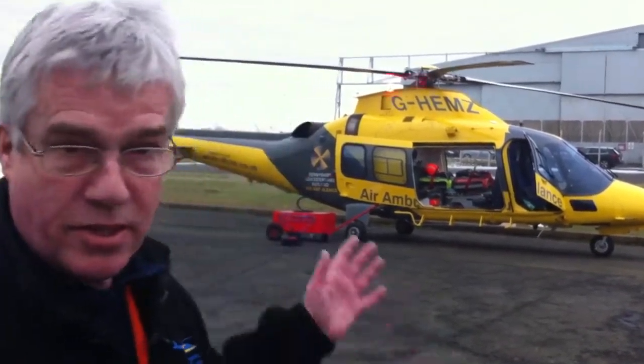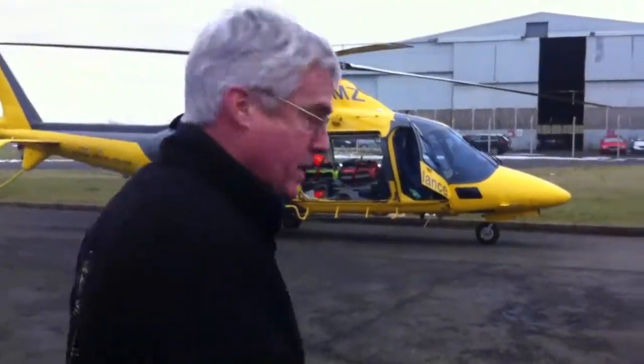Morning, my name is Ian Welsh. I'm the pilot. This is the Derbyshire Leicestershire Rutland Air Ambulance and this is our helicopter. If you walk over with me, we'll have a quick look around.